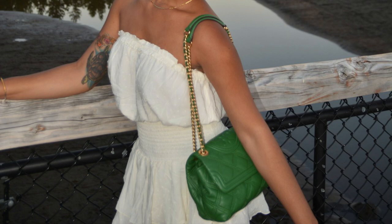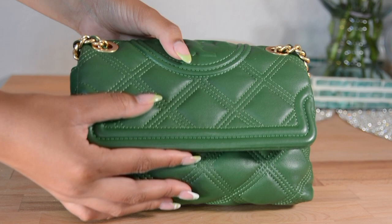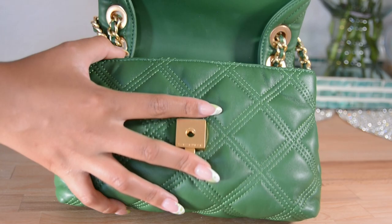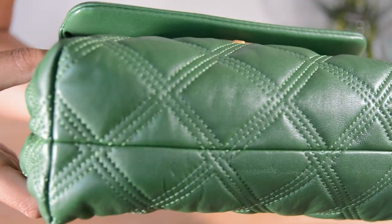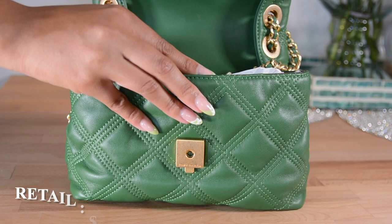We've made it to the final bags in my Tory Burch collection — these are part of the Fleming line. This is the Soft Small Convertible Bag in the shade Arugula. It features a push-button clasp and gold hardware. I have no complaints about this bag, though I do baby it. There are no feet on the bottom, so you'll have to be careful about where you set it down. I bought it on sale from the Tory Burch website in 2020 for $329.